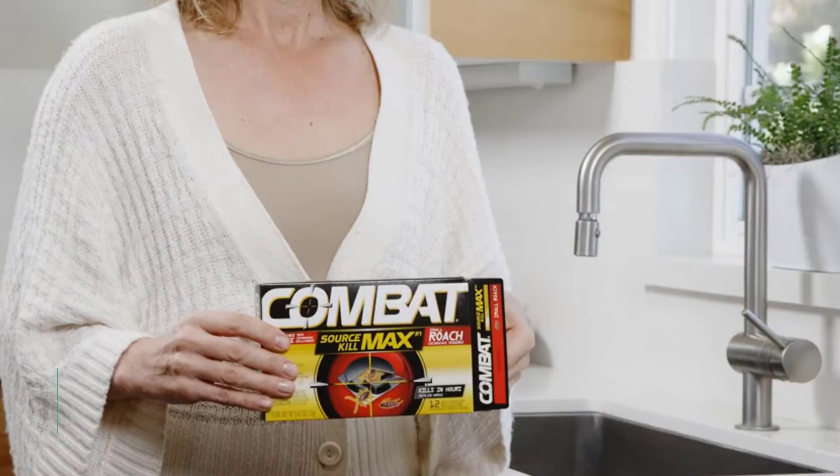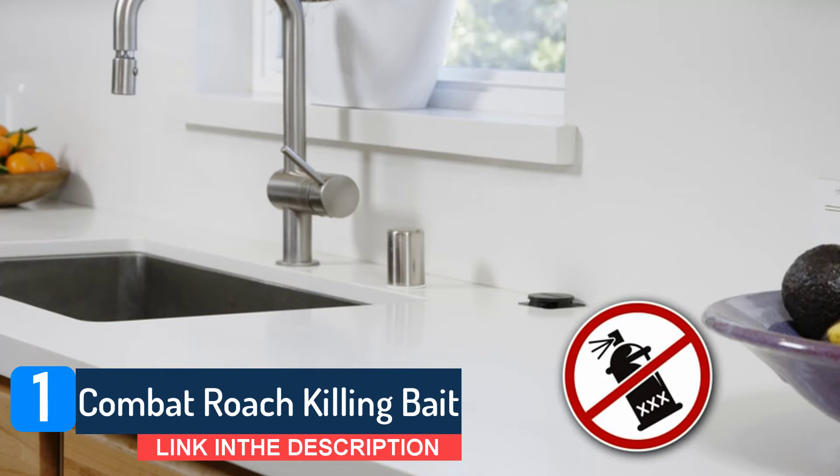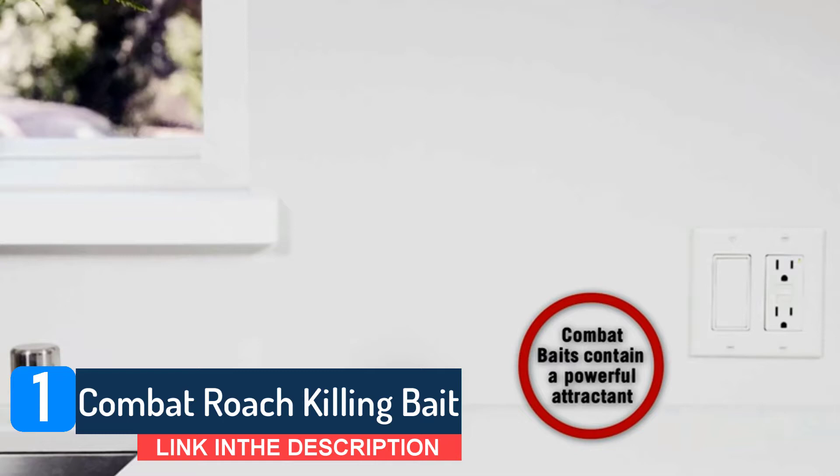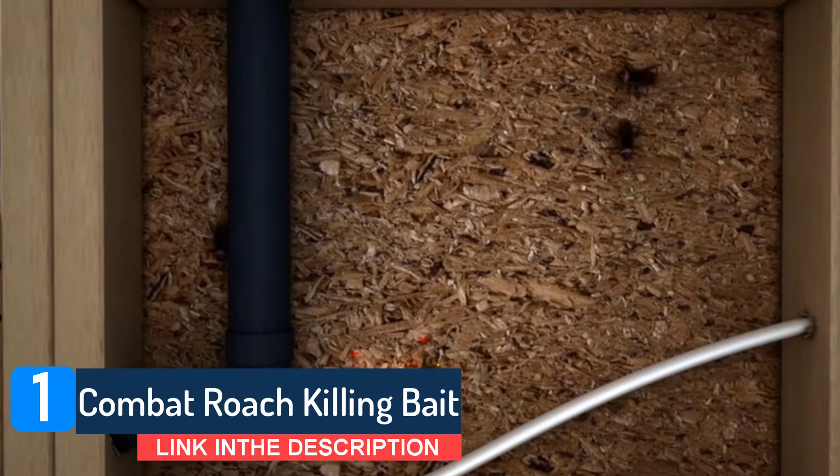Number 1: Combat Roach Killing Bait. Combat Roach Killing Bait is specially designed for large roaches, water bugs, and palmetto bugs. Kill the nest — getting rid of cockroach problems at the source with the specially designed large roach bait product's long-lasting formula with the powerful insecticide containing hydramethylnon. Easy to use, no-mess baits do not require activation. Simply place them wherever you see or have seen roaches and relax while they kill non-stop day and night.